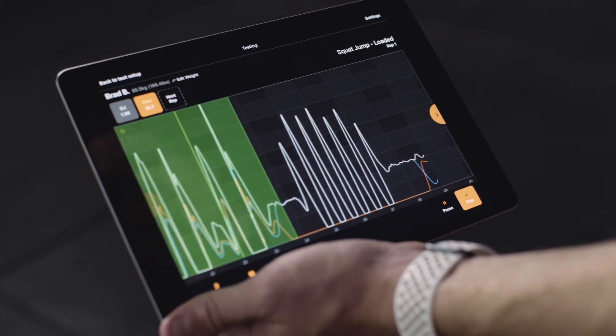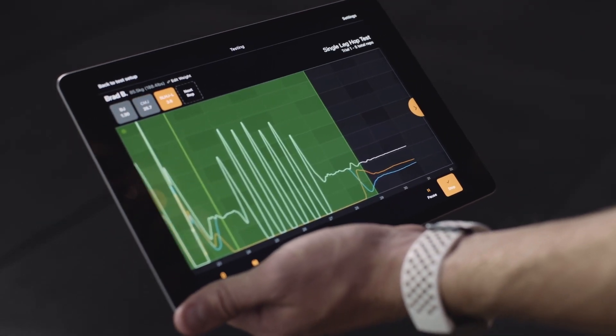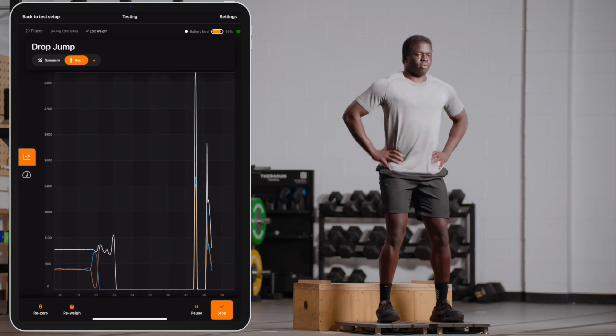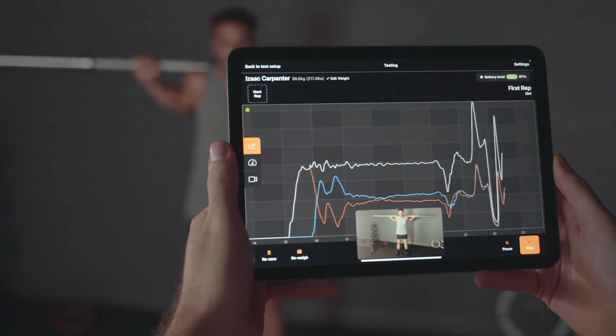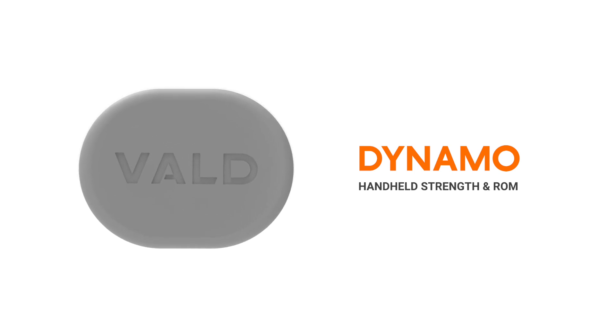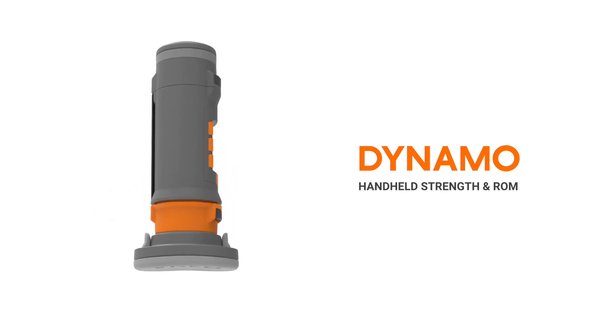FORCEDEX automatically detects and analyzes over 20 ballistic, dynamic, isometric, and balance test protocols, and with FORCEDEX Vision, they can even be filmed and automatically annotated.